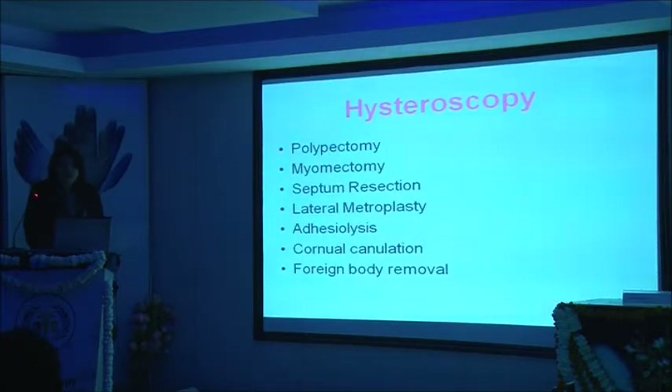The various procedures I will be touching upon are polypectomy, myomectomy, septum resection, lateral metroplasty in cases of Asherman's, adhesiolysis, cornual cannulation, and foreign body removal. Foreign body removal is something very interesting. Here in India we do come across cases where we see retained bony spicules, which I will be showing on one of my video presentations.